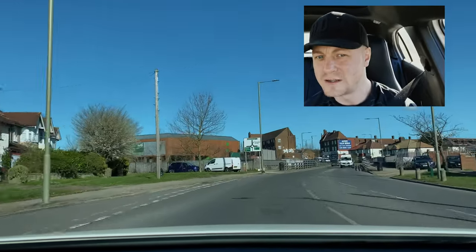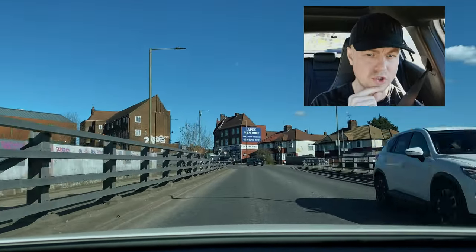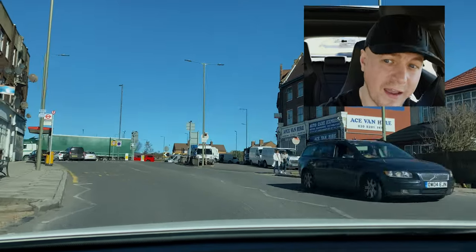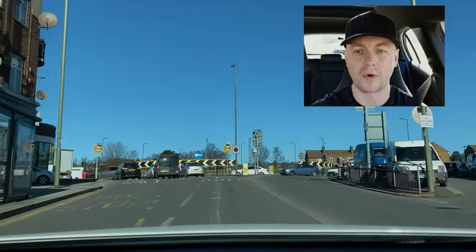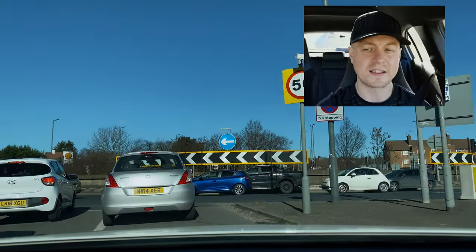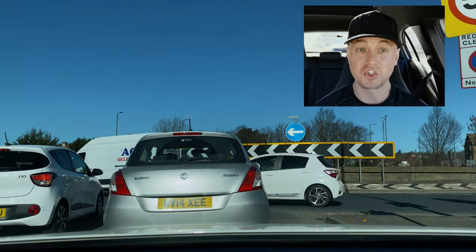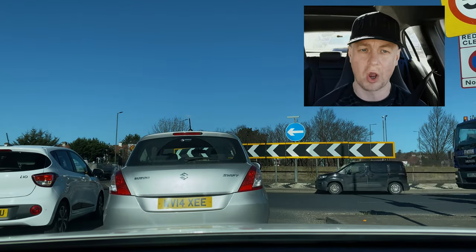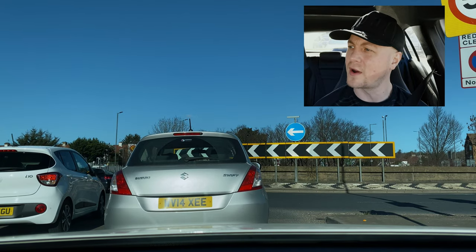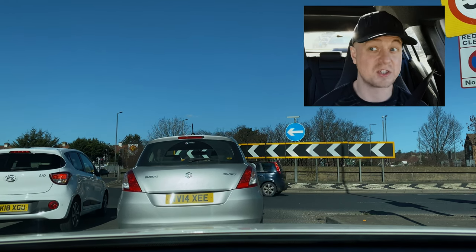Coming towards another roundabout — this is Apex Corner. There's a zebra crossing with no one using it. I'm turning right to 'Tot' — so if you see 'Tot' on the road, that's where I'm going, third exit turning right. As we go round the roundabout, try to see where the road markings are for Tot — I think that's Totteridge. 'Tot' is the abbreviation and that's what I'm looking for.